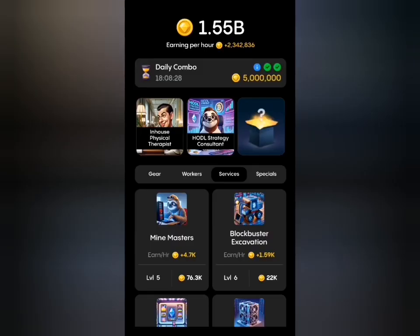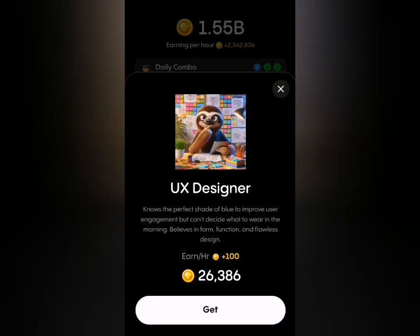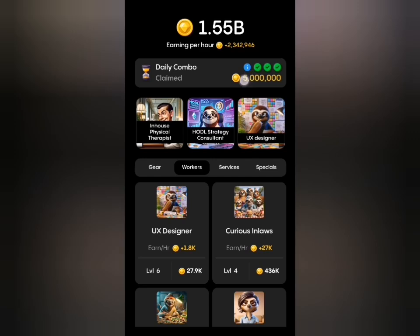The last card for today is under the Workers tab and that is UX Designer. Once I select that, I'll have my 5 million rewards for today. Thank you and have a wonderful day.